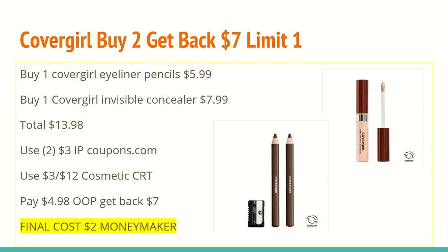The next deal is on CoverGirl. We've seen this deal so many times in the past couple of months, but they are buy two, get a $7 extra care box back, and it is a limit of one this week. The scenario I came up with was using coupons from coupons.com. You might have gotten some in your insert, but a lot of regions vary, so you just want to keep that in mind. The CoverGirl Eyeliner Pencils are $5.99 and the CoverGirl Invisible Concealer is $7.99, totaling $13.98.